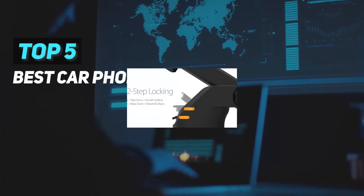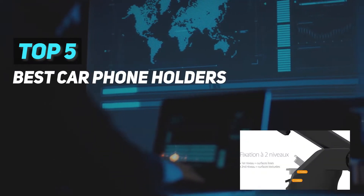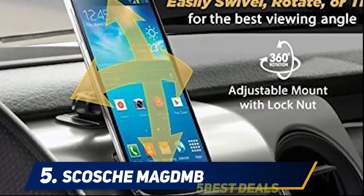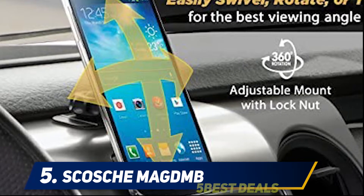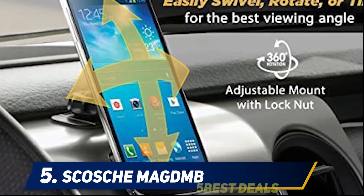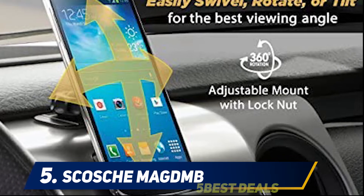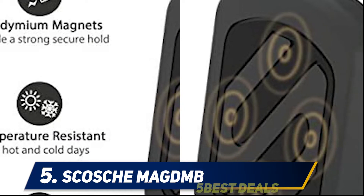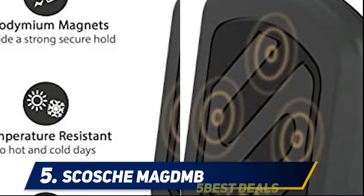Here we present the top five best car phone holders, starting at number five: the Scosh MagDMB. The Scosh Magic Mount magnetic phone holder features a stylish and highly functional design to hold your smartphone securely in place. The mount uses powerful neodymium magnets that are 30 percent stronger than normal magnets but cause no damage to your device.